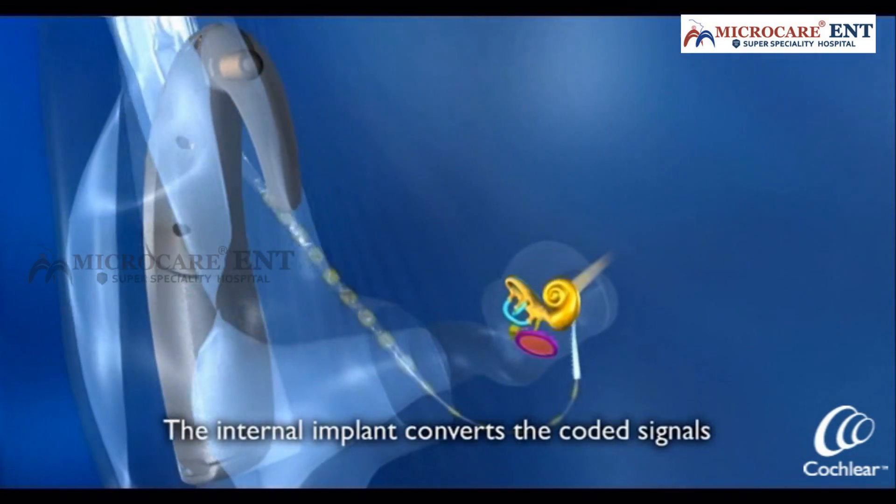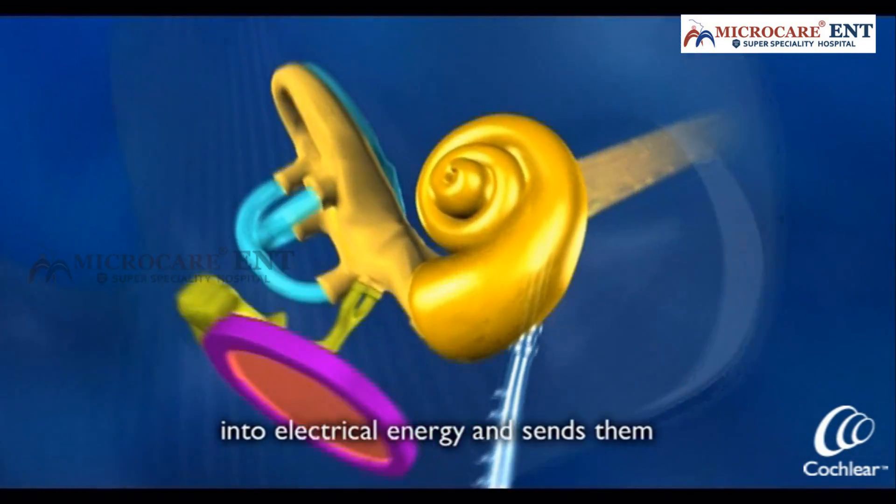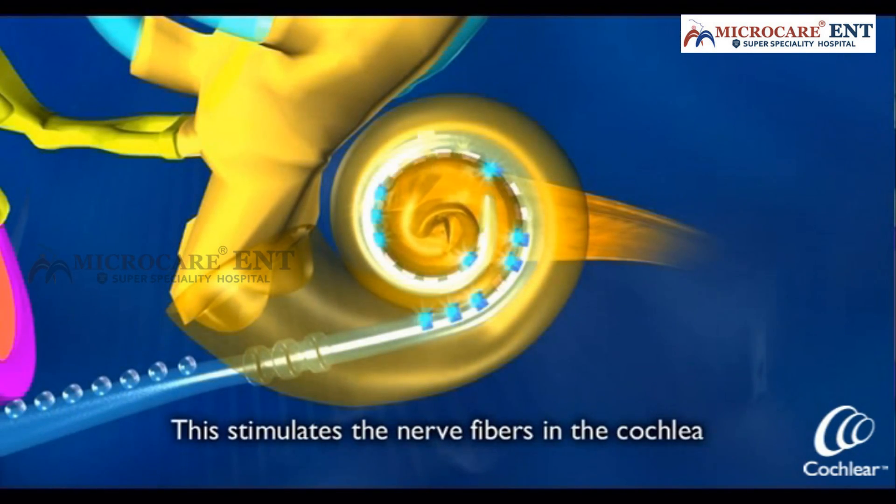The internal implant converts the coded signals into electrical energy and sends them to the electrode array. This stimulates the nerve fibres.